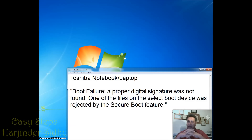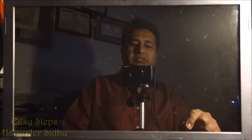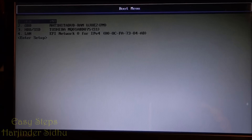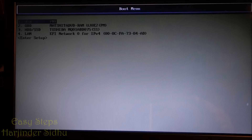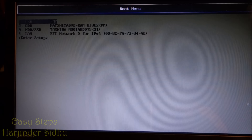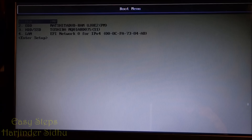Now I am going to go on my Toshiba Laptop. If I start it, once it is started, as soon as the Toshiba logo comes in, I am going to press F12. So we press F12, the boot menu opens. The first one is USB, the second one DVD-ROM, the third one is hard drive, and the fourth one LAN.